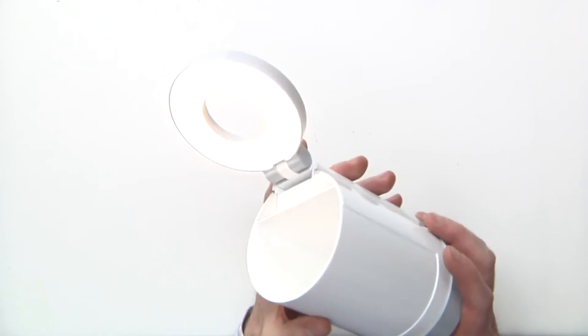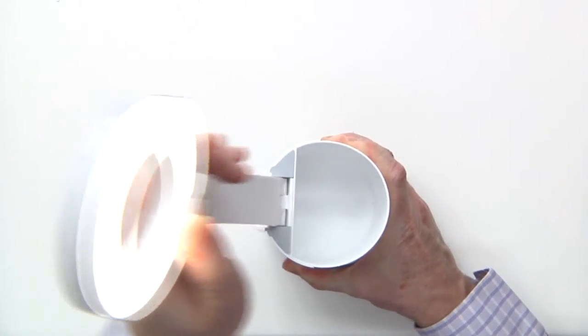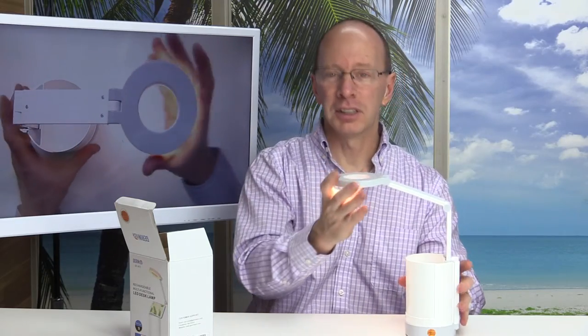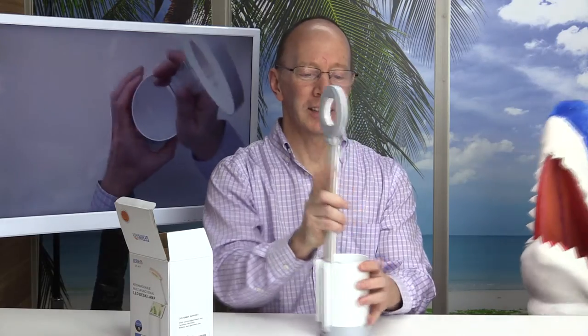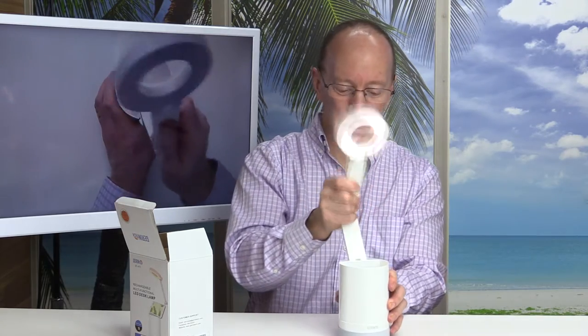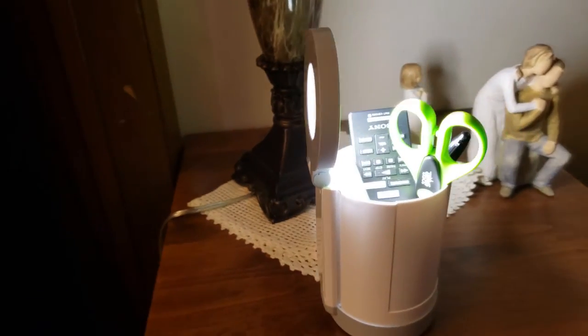This desk lamp can be powered on right here — just touch it and it goes to bright, brighter, and brightest. This is super cool. It folds out like this, so if you're studying you can put it in any position you want. You can move it around however you like.